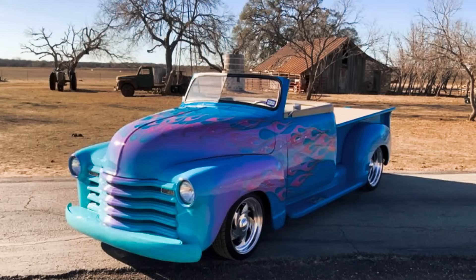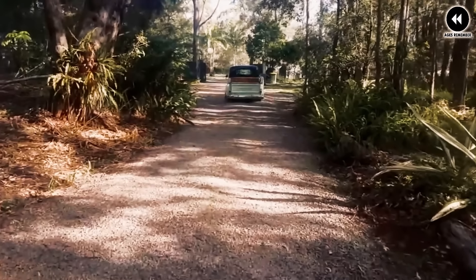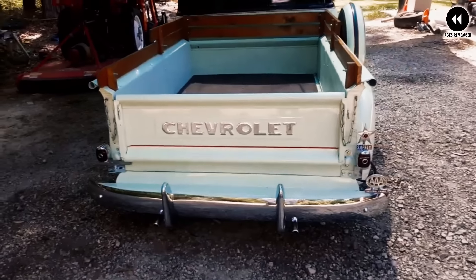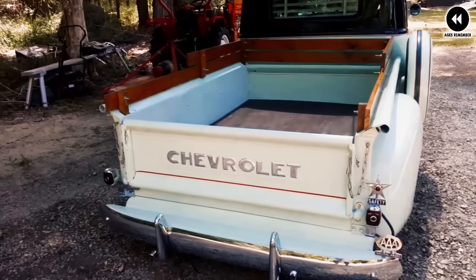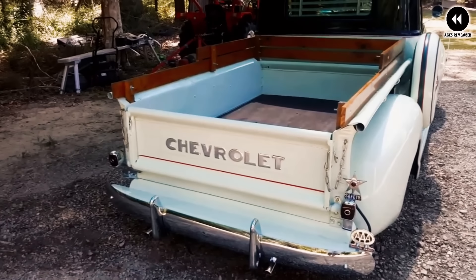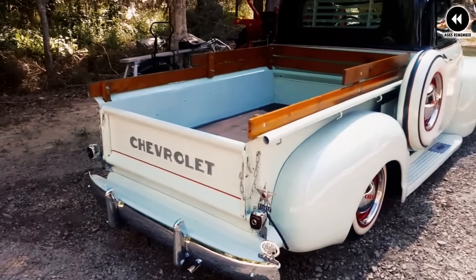While the Mac B61 pickup may not be a factory-produced vehicle, it represents the creativity and ingenuity of automotive enthusiasts who seek to create unique and personalized vehicles that stand out from the crowd. These custom builds often attract attention at car shows and other automotive events, showcasing the craftsmanship and innovation of their builders.